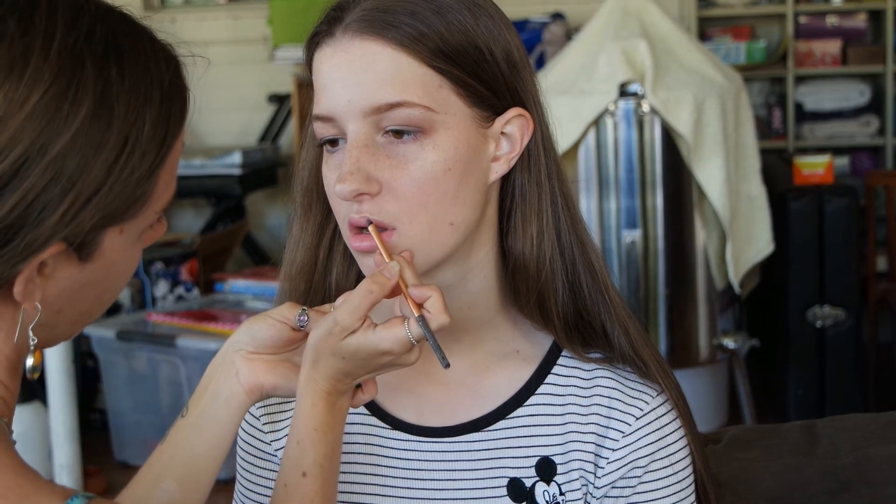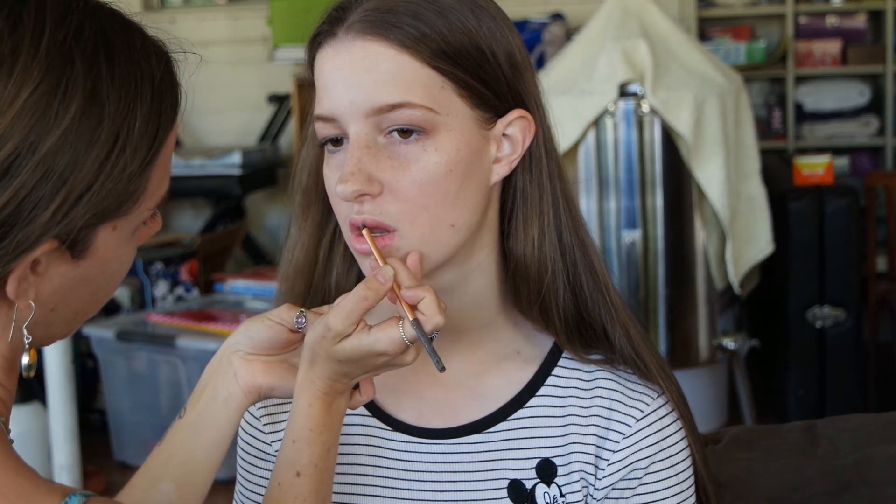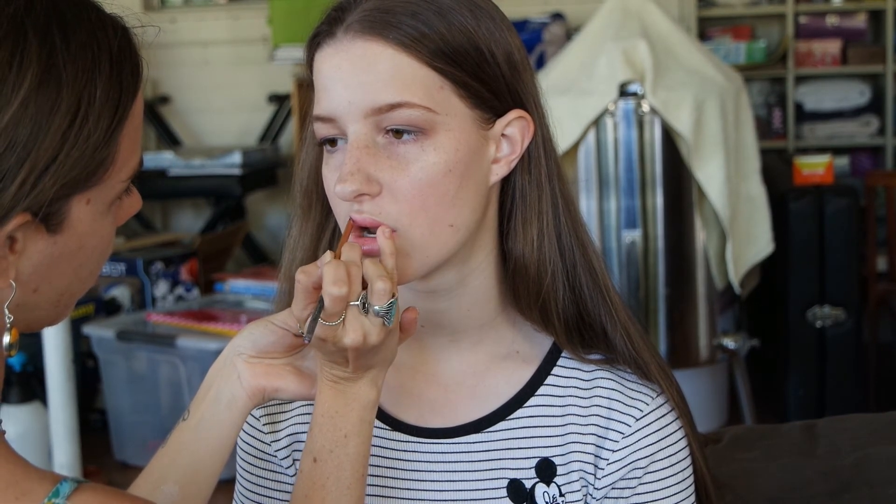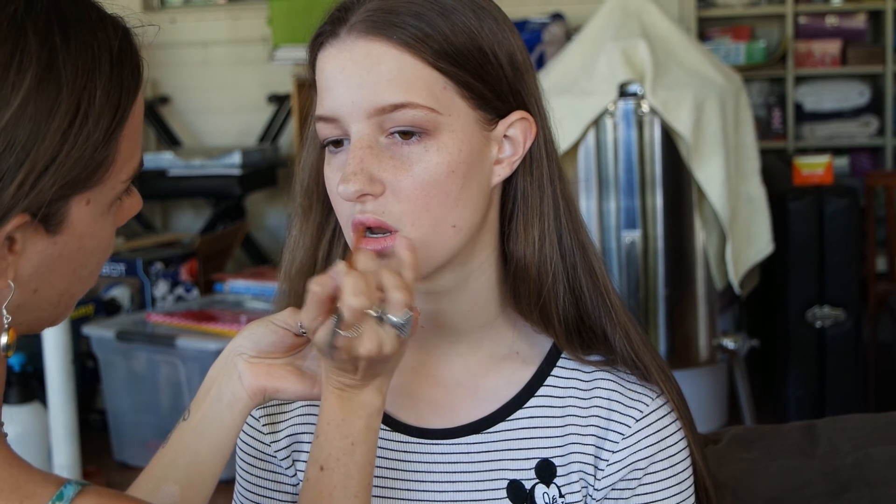That same cream blush we used on the cheeks is now going on her lips. She tends to use more of the darker, pinker tones like the wild rose from mg naturals, but I wanted to go for this lighter shade — and look at those gorgeous lips, I'm glad we chose this color. This product doesn't have a name yet because it's new and coming soon. Thank you so much for watching!